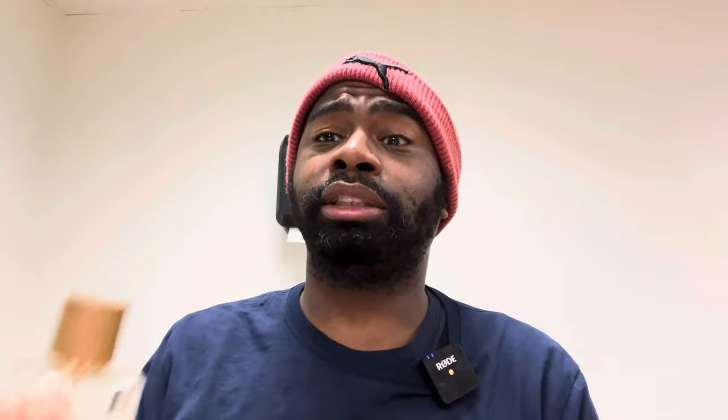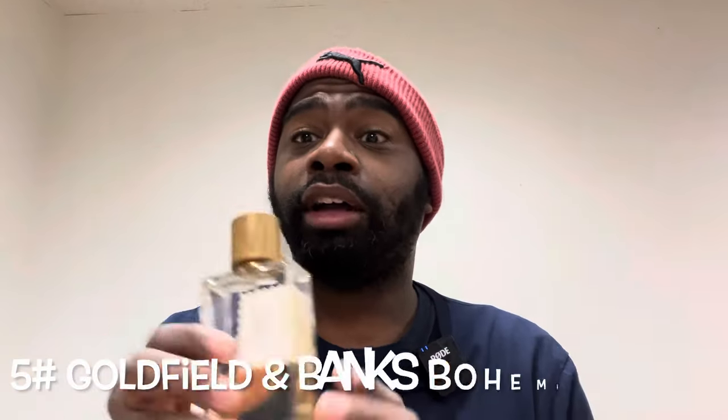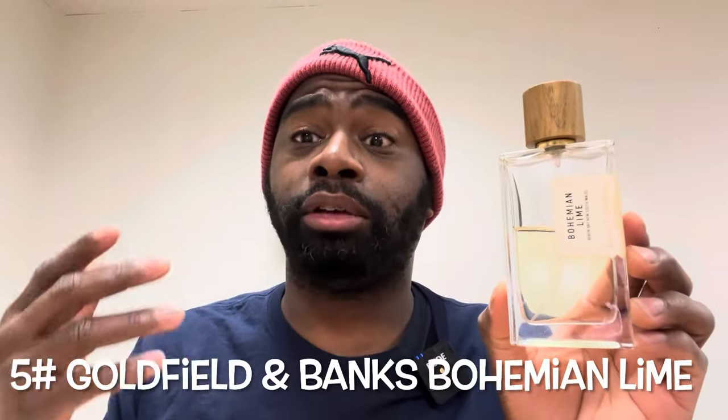Number five: fragrance from the house of Goldfield & Banks. They have so many amazing fragrances — Ingenious Ginger, Pacific Rock Moss, the list goes on. This is Bohemian Lime. This one is fire — definitely a lime, fresh and green type of fragrance. This reminds you of waking up in the morning wanting a nice energy boost: spray some on your skin and you're going to smell amazing and feel energized to tackle your day, whether you're going to work, running errands, or just living another beautiful day.